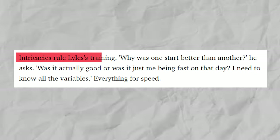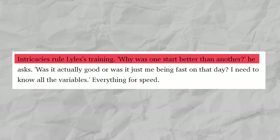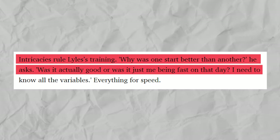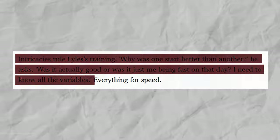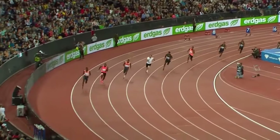Overall, intricacies rule Lyles' training. 'Why was one start better than another?' he wondered. 'Was it actually good, or was it just me being fast on that day? I need to know all the variables.' As is with everything else, though, one cannot always be aware of the variables.